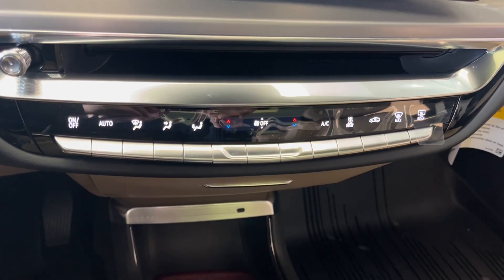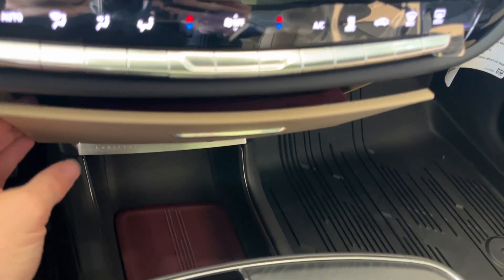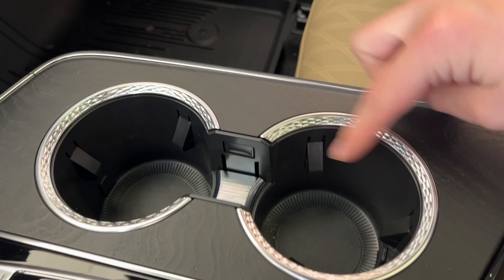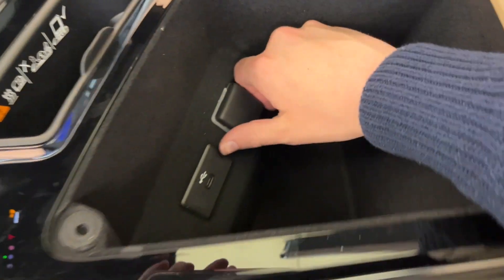Below that we have the climate control. Down at the bottom we have a USB-C. We also have some extra storage in the middle. There's a ton of storage space below, a floating center console, infotainment system controls, two cup holders, and wireless charging with a USB-C plug-in. At the back there's also a light with a ton of storage space, a USB-C, and a 12-volt plug-in.